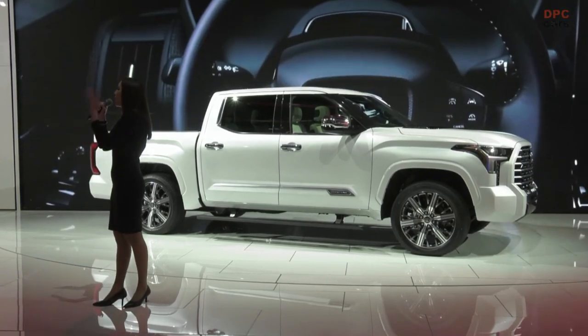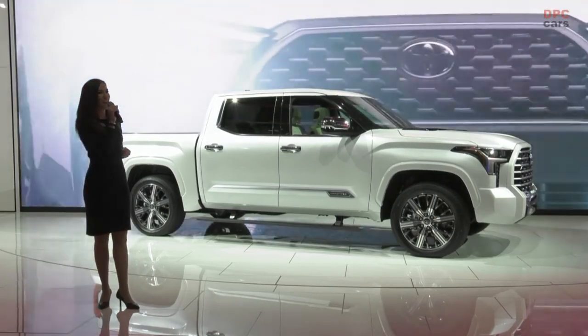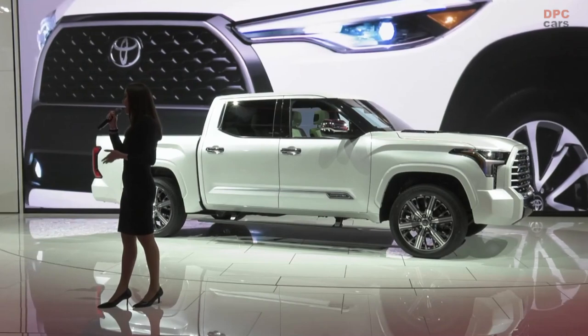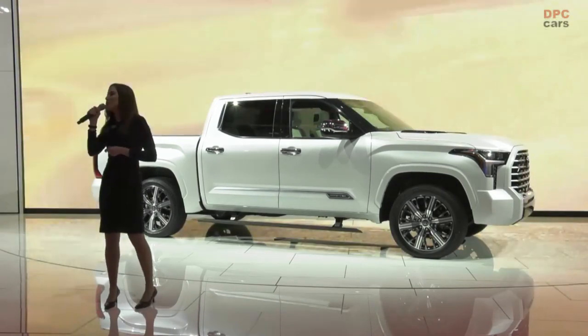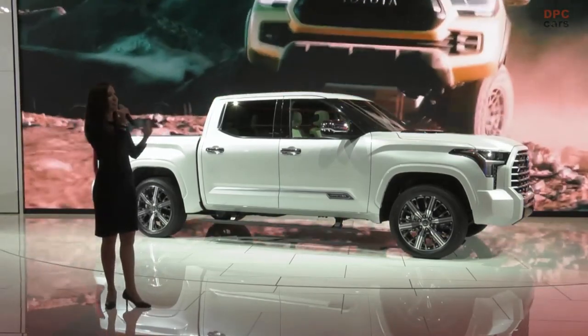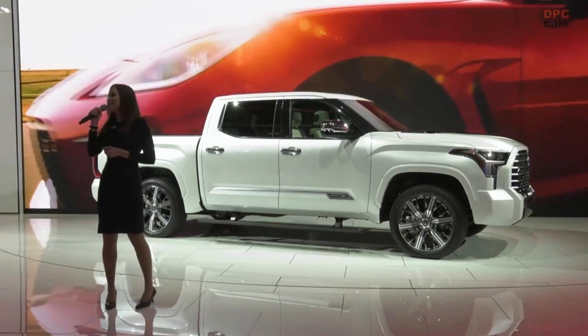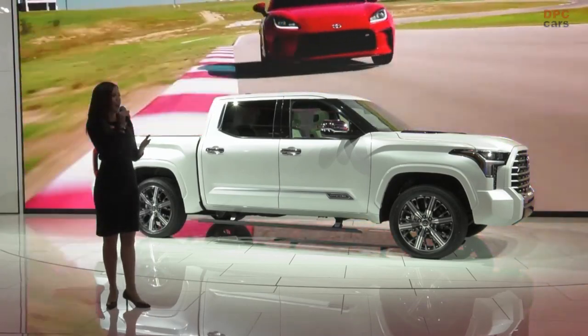Let's get started with the all new 2022 Toyota Tundra. The Toyota Tundra is designed, engineered, and manufactured in the United States. It has a great American story — it comes from California, Michigan, and San Antonio, Texas, where the final assembly point is taking place. And there really is a Toyota Tundra for everyone.